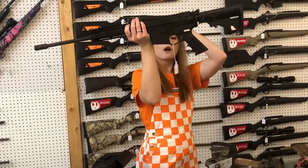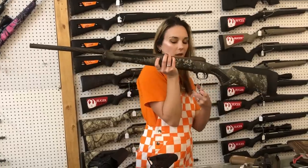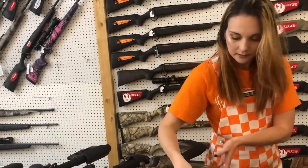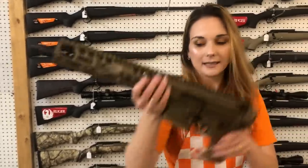American Tactical Alpha 5.56 rifles are $375. Savage 110 High Country in 30-06 is in stock at $915. Brand new on the market — she still has packing peanuts on her — Sig Spear pistol 5.56 is in stock.